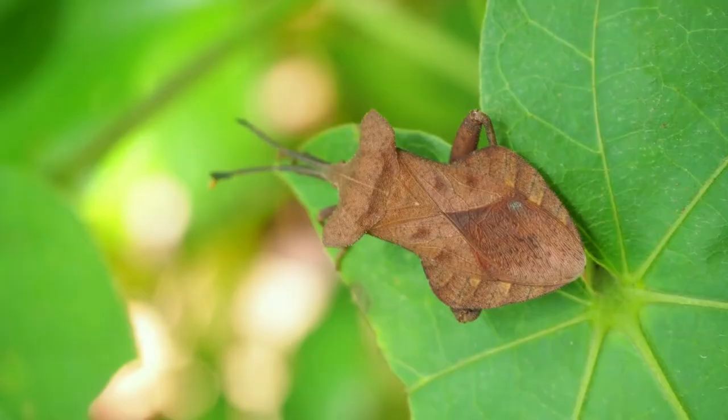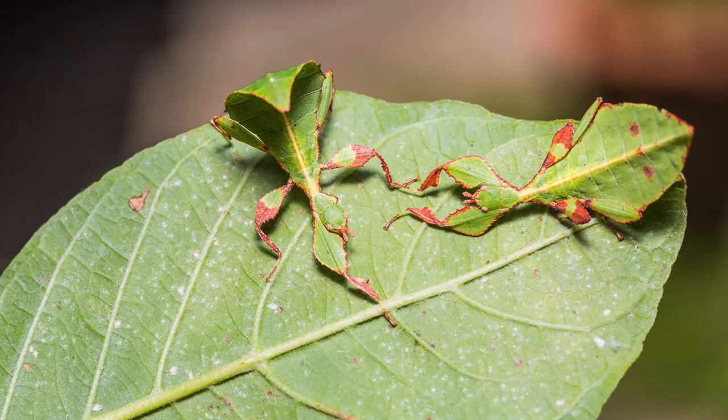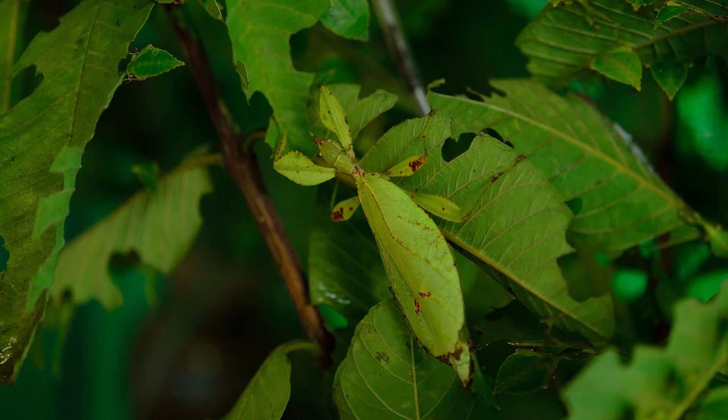Three, leaf insect. These leafy bugs are related to stick insects. They like dense vegetation, so be sure their home has leaves or plants. They enjoy eating berries and leaves.